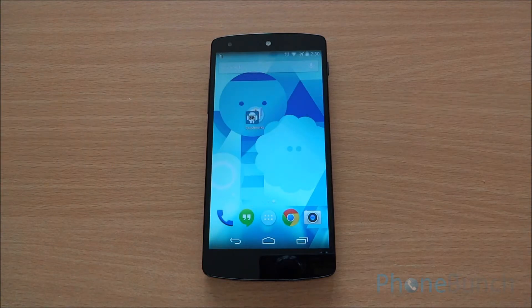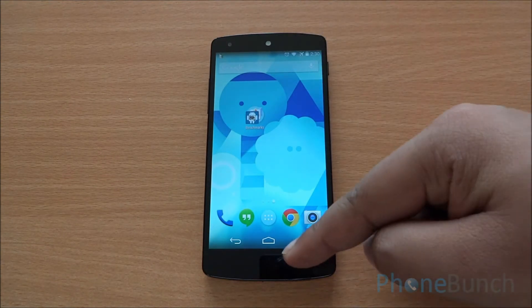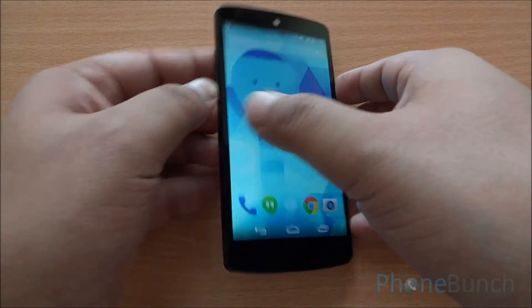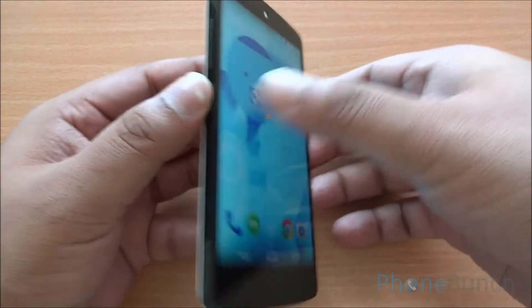The phone features a 4.95-inch 1080p display. There's an earpiece up top which is white in color, and you have some sensors and the front-facing camera right there. At the bottom you have an LED for notifications. Moving over to the left of the device, you can see that it's a bit glossy but the volume rocker here is very sturdy.